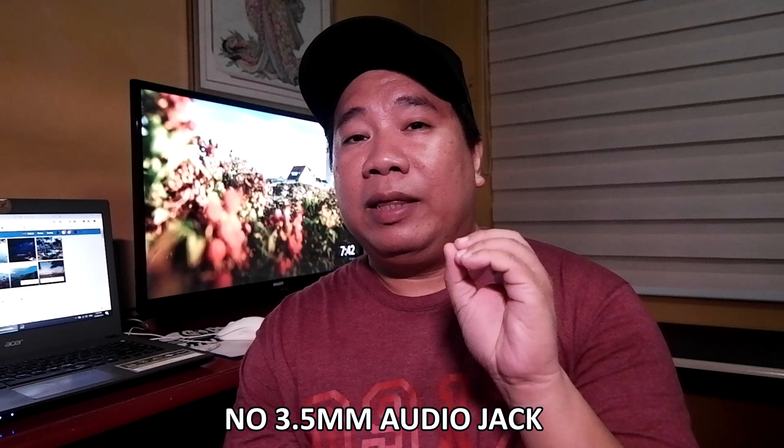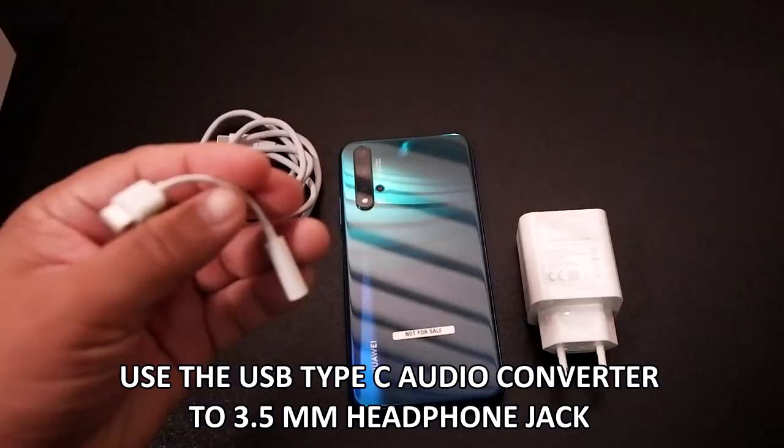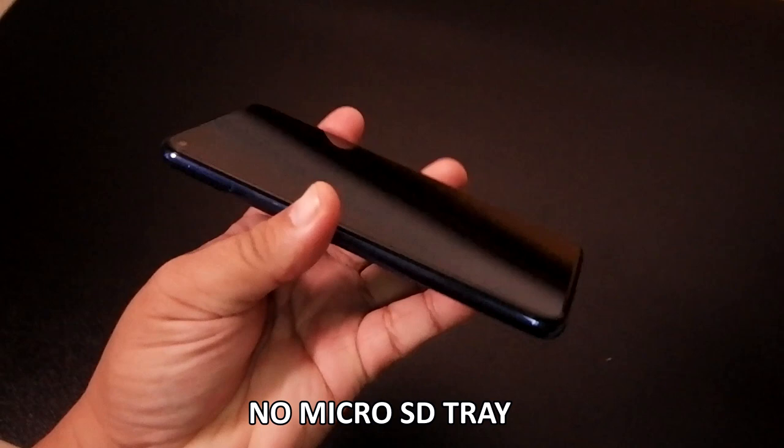One thing I noticed is the Huawei Nova 5T has no 3.5mm audio jack. That means you can't plug in regular earphones or headphones. The only ways to connect audio are via Bluetooth pairing, or by using the included USB Type-C to 3.5mm adapter — plug that into the USB Type-C port and you can use any standard earphones.